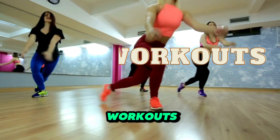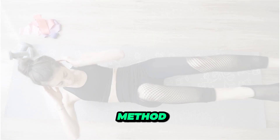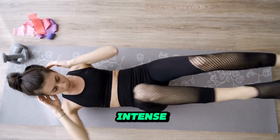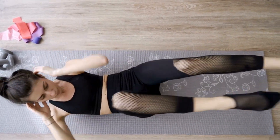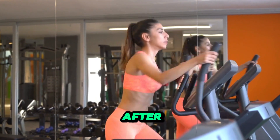HIIT workouts. High-intensity interval training, or HIIT, is a proven method for burning calories and torching fat. These short bursts of intense exercise followed by brief rest periods can rev up your metabolism and keep it elevated long after your workout.